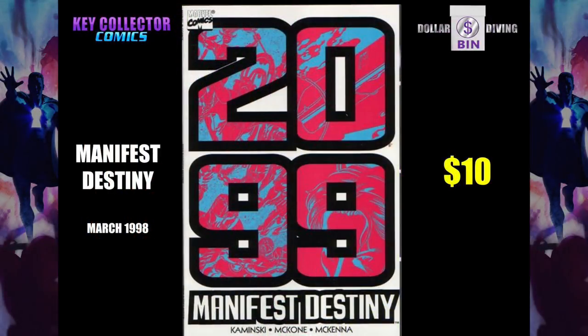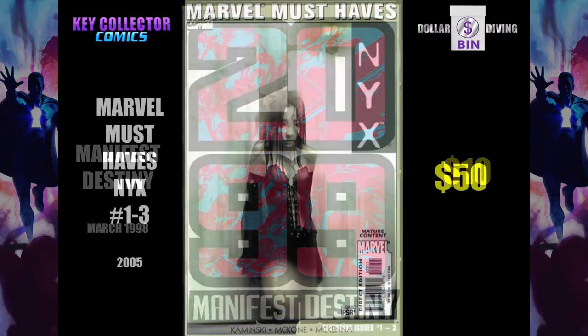Manifest Destiny 2099 — first appearance of Moon Knight 2099. Look at her, she looks cool. A lot cooler than Mark Spector, who's like, hi, my name's Mark, and I'm Moon Knight.